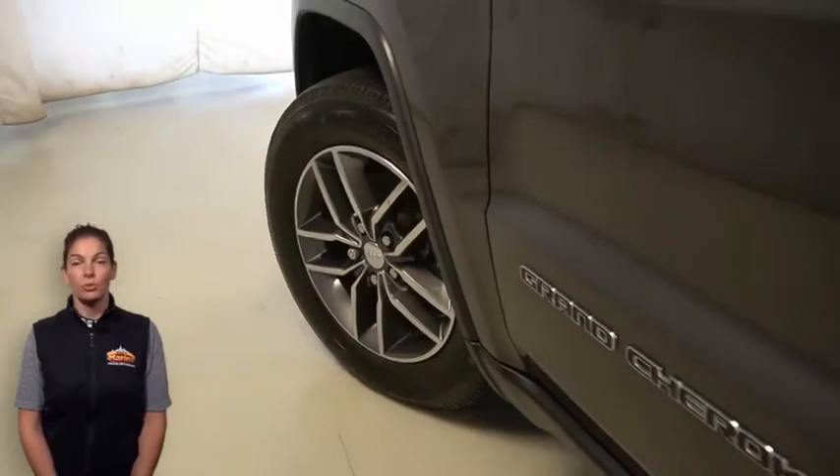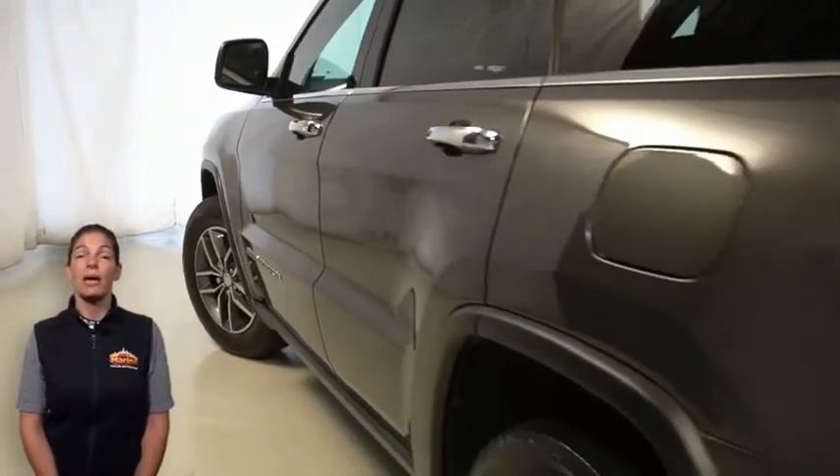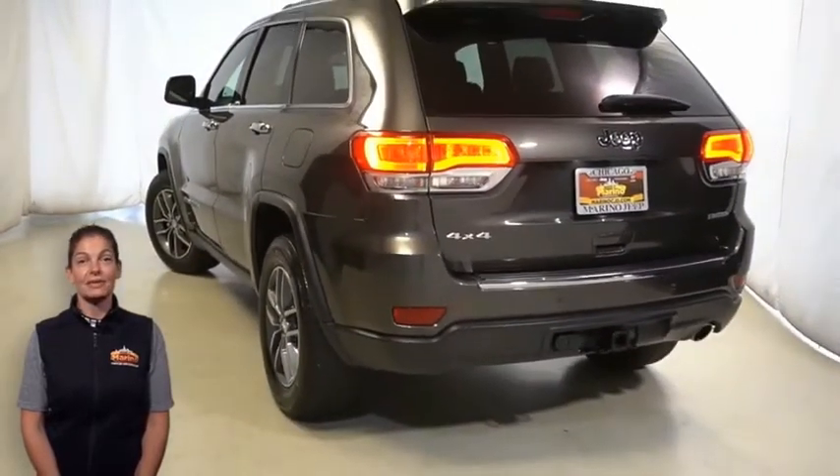18-inch gray aluminum wheels, power heated multi-function mirrors with manual fold away, LED tail lamps, and illuminated entry.